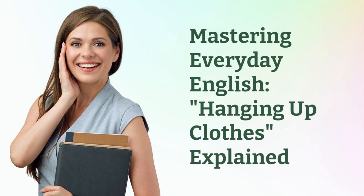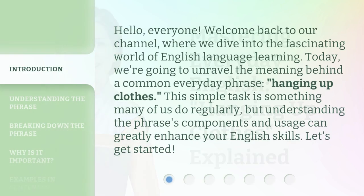Mastering Everyday English: Hanging up clothes, explained. Hello, everyone. Welcome back to our channel, where we dive into the fascinating world of English language learning. Today, we're going to unravel the meaning behind a common everyday phrase — hanging up clothes. This simple task is something many of us do regularly, but understanding the phrase's components and usage can greatly enhance your English skills. Let's get started.